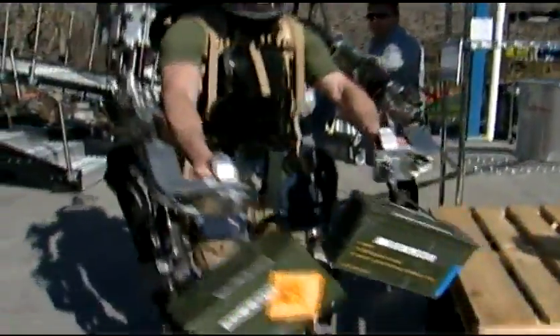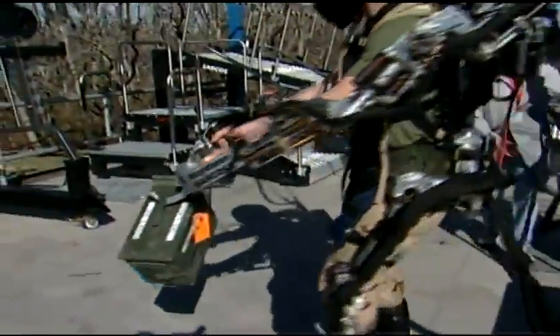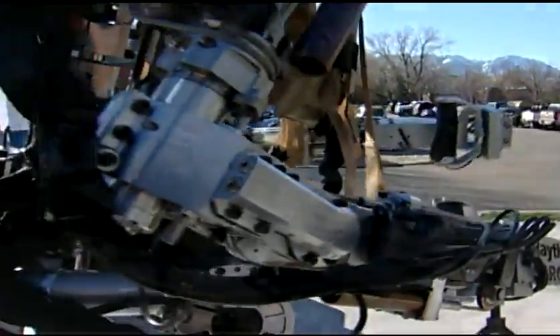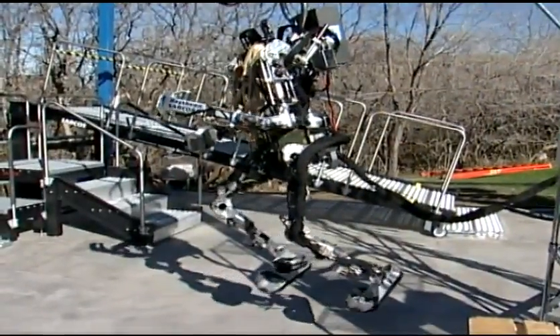Raytheon Sarkos, a leader in advanced robotics, is developing the exoskeleton. The suit is a combination of sensors, actuators, and controllers, all packaged in this futuristic design.